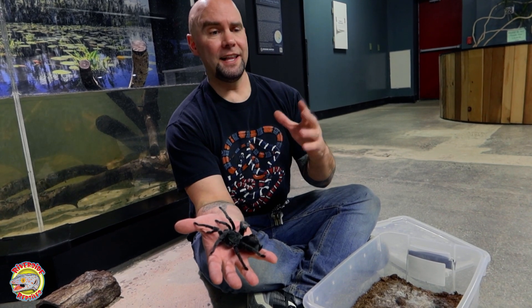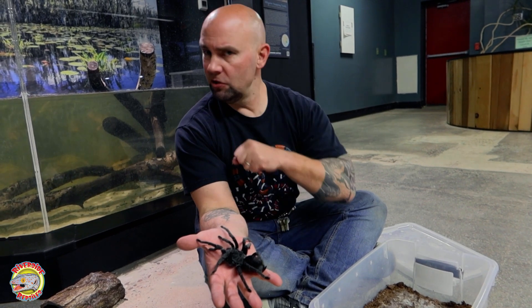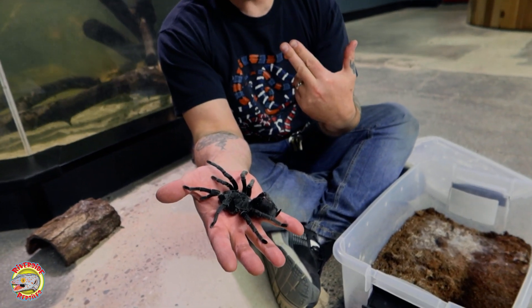Most of you probably already know that tarantulas are invertebrates, and they are arachnids. So they have eight legs, and they have two major body parts. They have a big abdomen right there, and their head and their thorax are combined — they're called a cephalothorax.